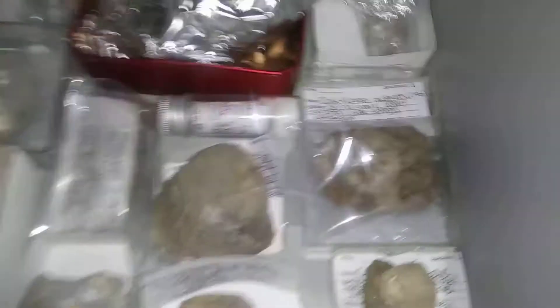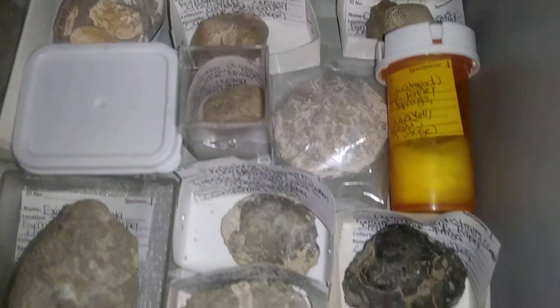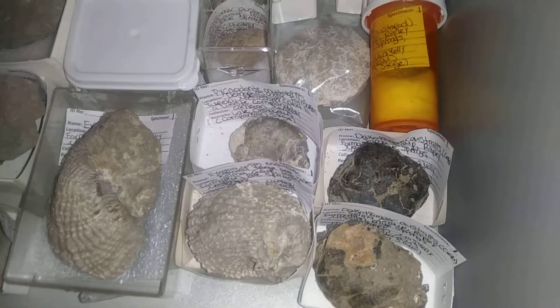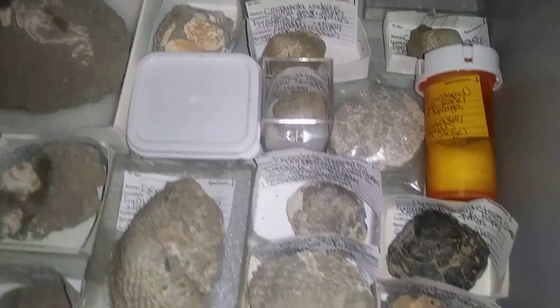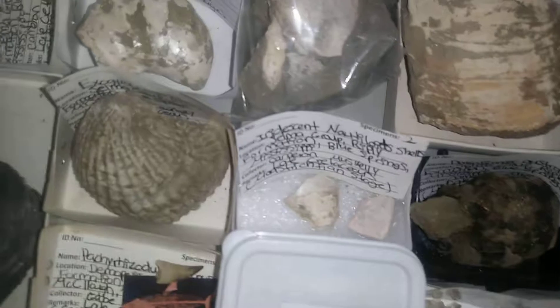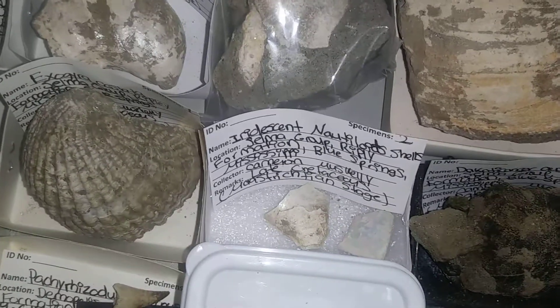I've got some beautiful crabs — there's a crab right there. A few other crabs; Dakota Cancer Australis is the most common one. Here's the iridescent color coming from these nautiloid shells — so that right there, the iridescent nautiloid shells.